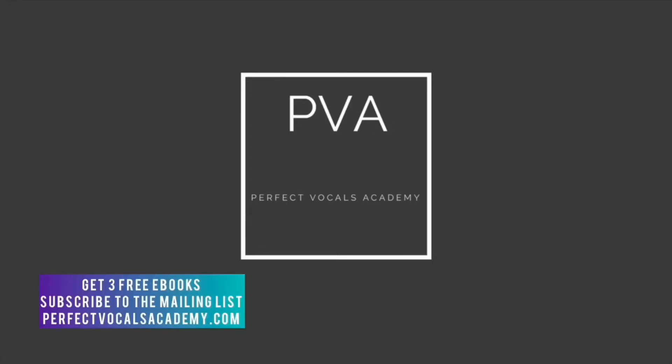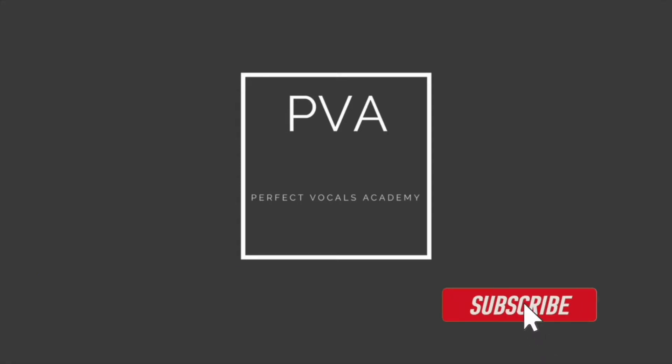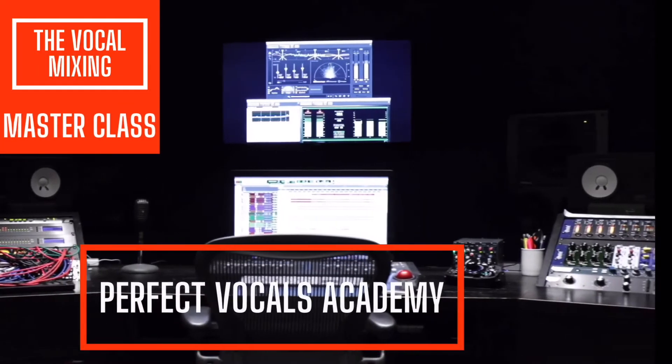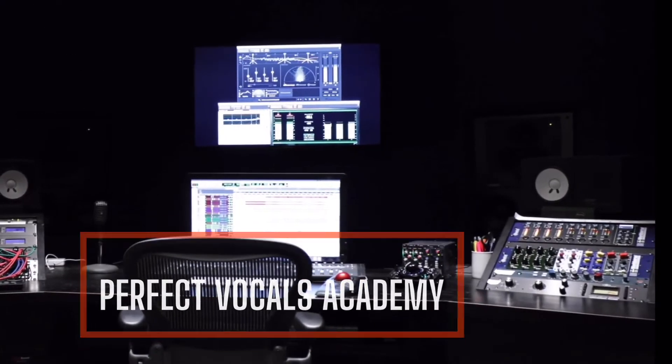Welcome to Perfect Vocals Academy YouTube channel. If you want to learn audio engineering from top to bottom, please subscribe to the YouTube channel. Be sure to turn on notifications so you know every single week when we release new tutorials. Perfect Vocals Academy presents the Vocal Mixing Masterclass.